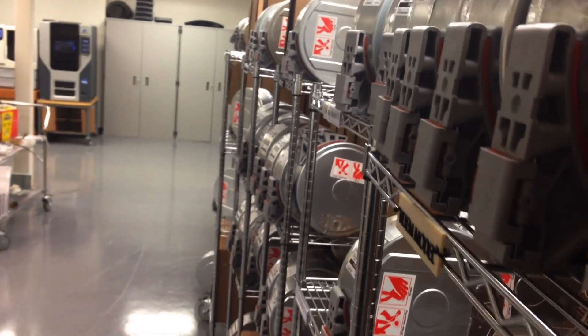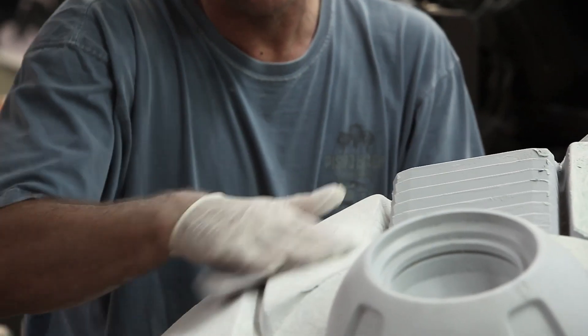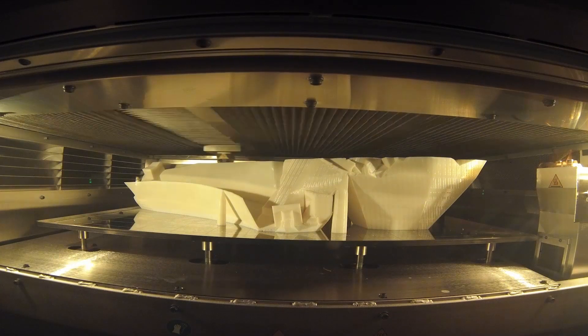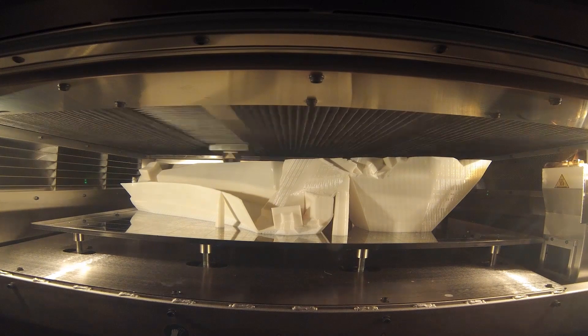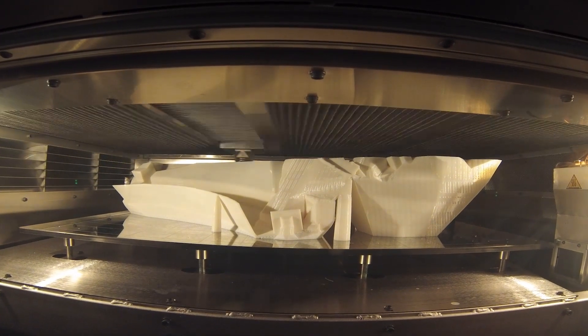For this project we chose to use our ABS M30 material, which is our lower-end thermoplastic material. We decided to use it because it can be easily sanded, primed, and painted. We also chose to use our 13,000 spill layer slice in our Fortis production system, which allowed us to turn the parts around quite quickly.